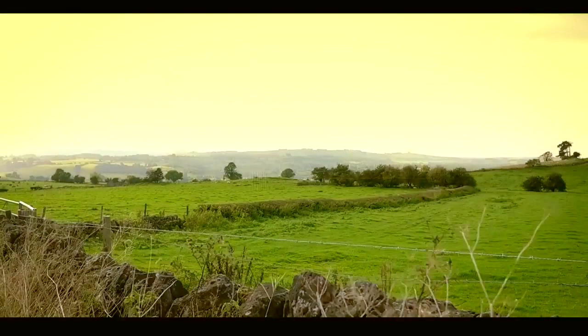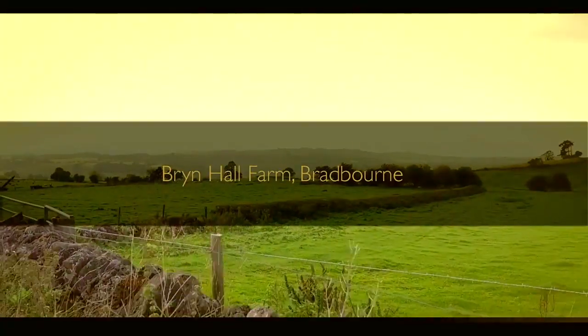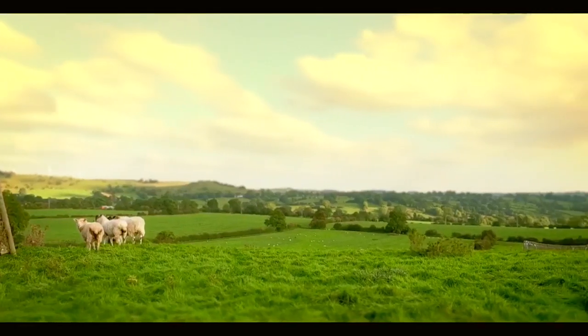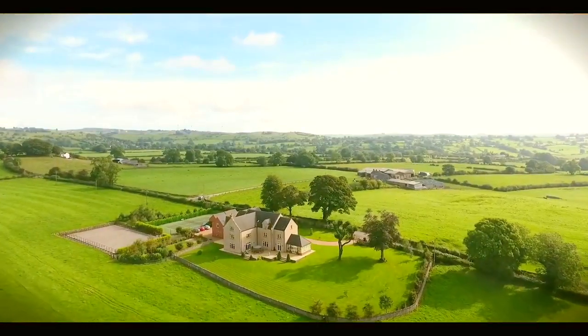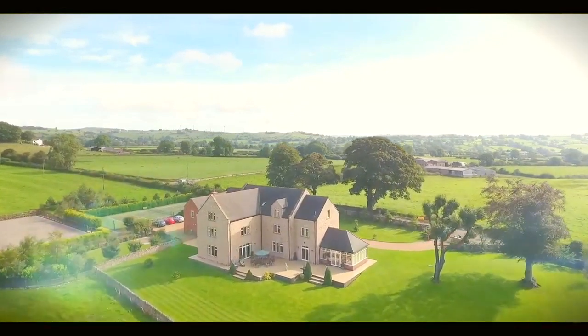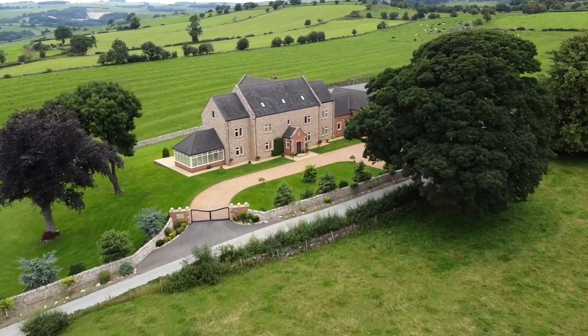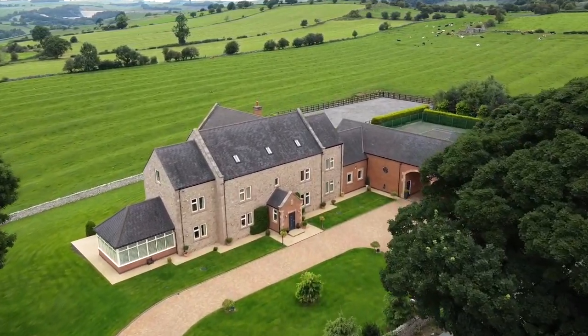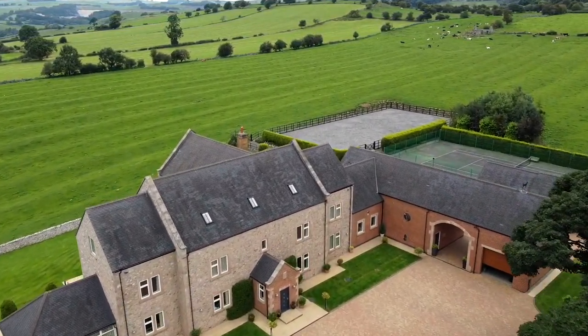Located between the villages of Bradbourne and Brassington in the very heart of the Derbyshire Dales, and capturing some of Derbyshire's finest uninterrupted views over miles of rolling hills, this imposing country house with contemporary interior has been designed to take advantage of the stunning views that can be appreciated from every room.